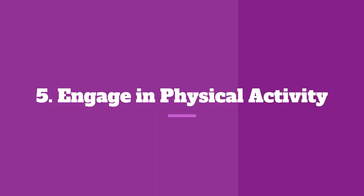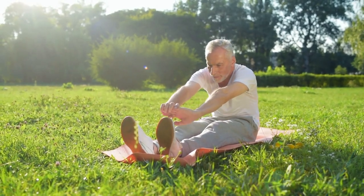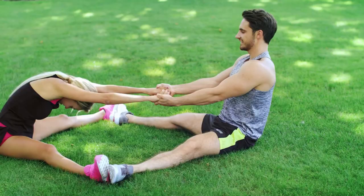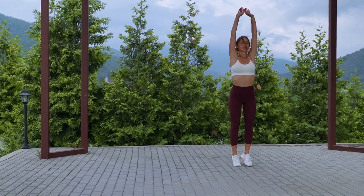Number 5: Engage in Physical Activity. Exercise is a natural anxiety buster. When you feel anxious, go for a brisk walk, a run, or engage in any form of physical activity that you enjoy. Exercise releases endorphins, which act as natural mood lifters. Even a few minutes of physical activity can alleviate anxiety and improve your overall well-being.